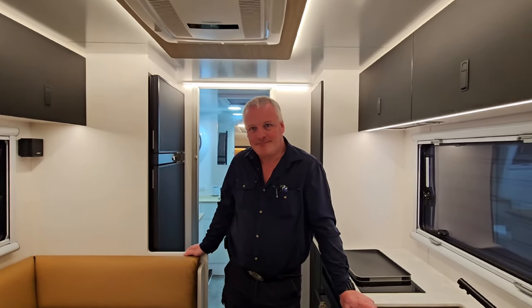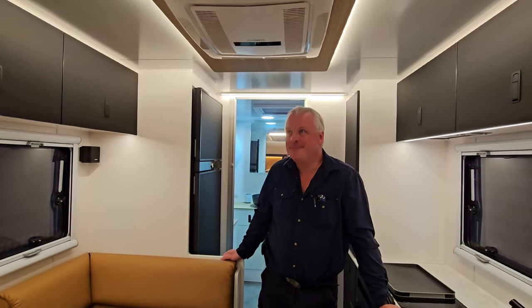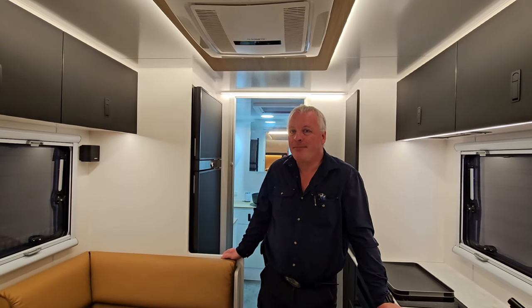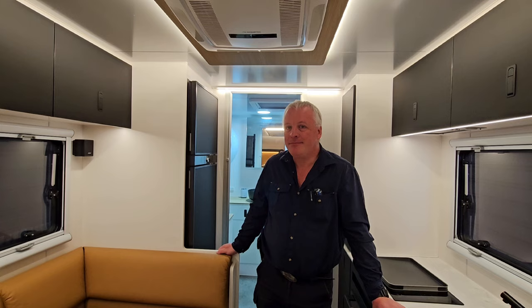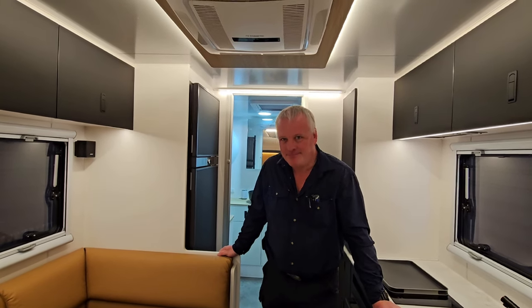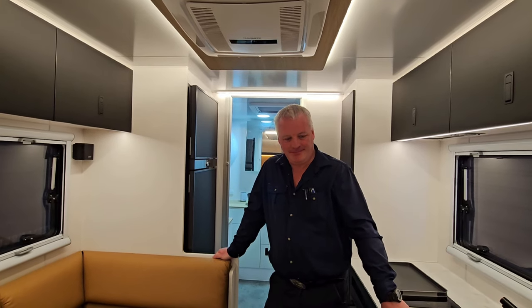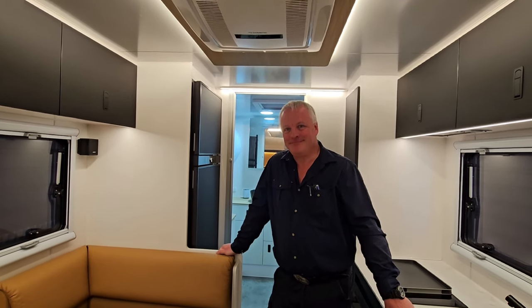Welcome to our home on wheels. This is our Bush Tracker caravan which we picked up in November/December. We absolutely love it and hope we're going to love it for many many years.